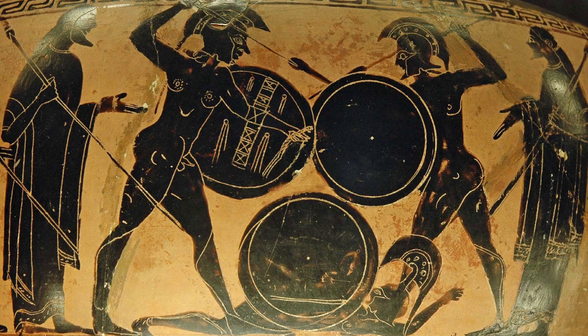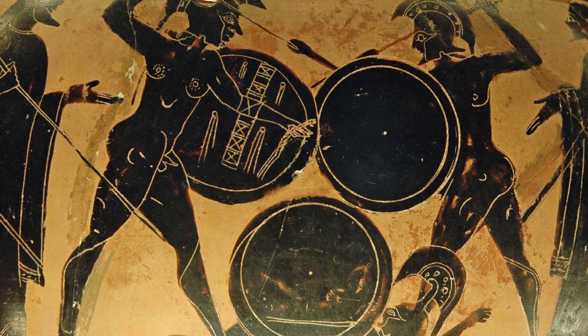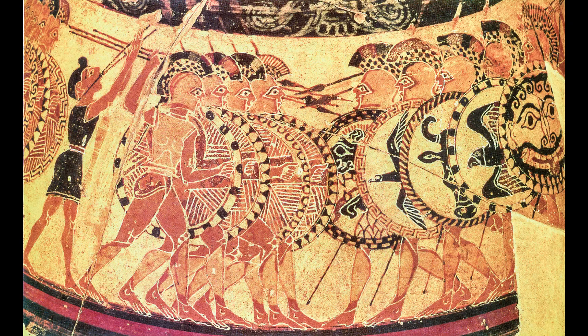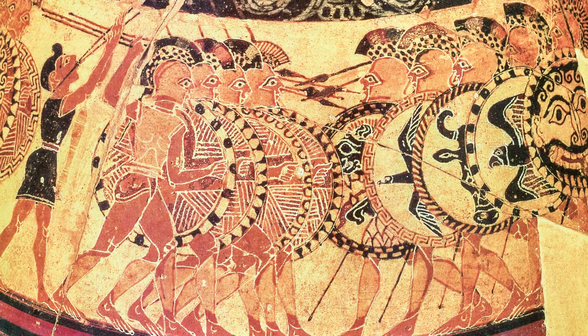Notice that the shield was held on the left, while the right hand would hold the spear, and that left a weak spot on your right side where there was no protection. To avoid that, hoplites would fight as part of a phalanx, a squad of hoplites. They would form a continuous line, so that your right flank would be protected by the overlapping shield of the man to your right, who was protected by his own neighbor, and so on, all the way to the poor chap at the end of the line.